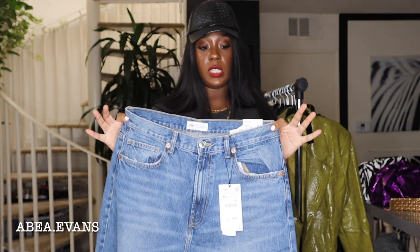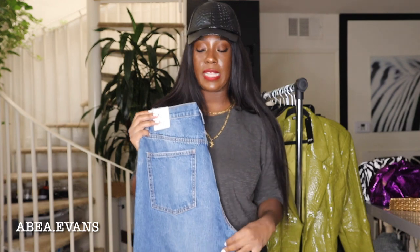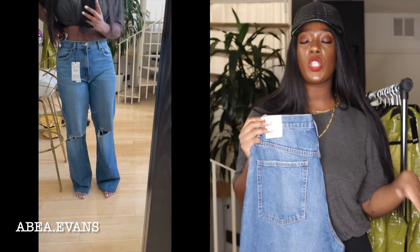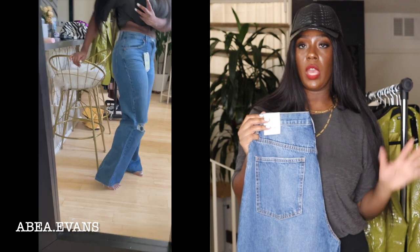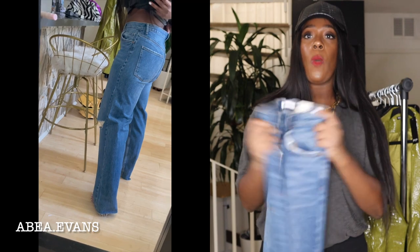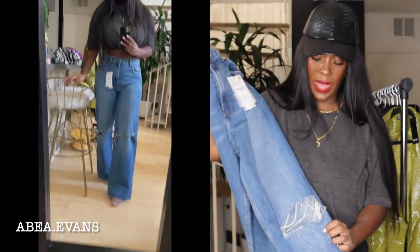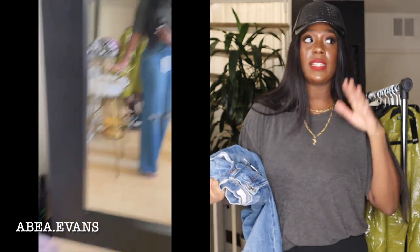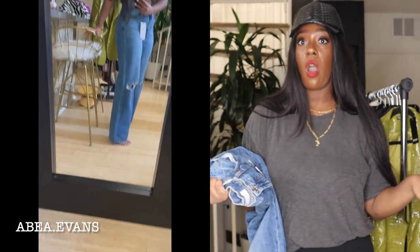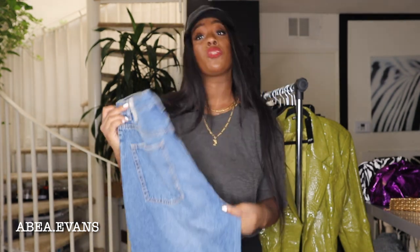I was also finally able to get my hands on wide-leg jeans from Zara — they're always sold out in the bigger sizes. Same as with the skirt, I'd rather buy too big and have it taken in than too small and have to return it when it's sold out. They're wide-leg distressed pants and I love wide legs. Being tall, wide legs look great, so I'm rocking with it.